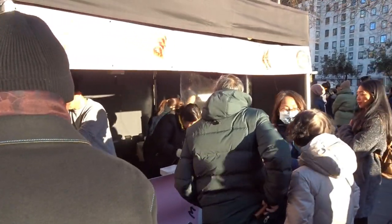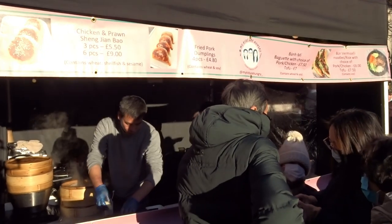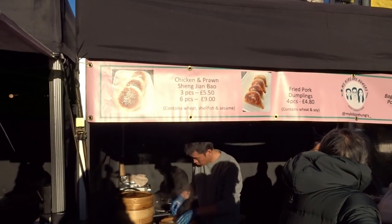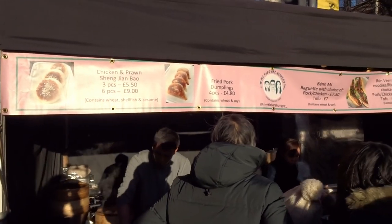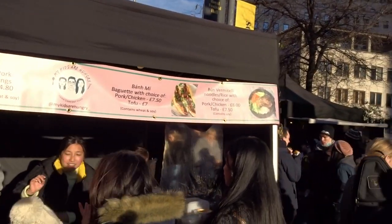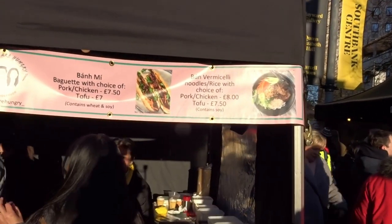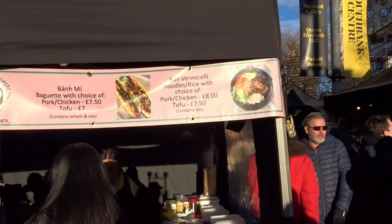Some chimneys. Asian comfort food — chicken and prawns, Shenzhen Baos, fried dumplings, nuggets with choice of pork, chicken, or tofu. Jelly, noodles, rice — choice of pork, chicken, and tofu again.